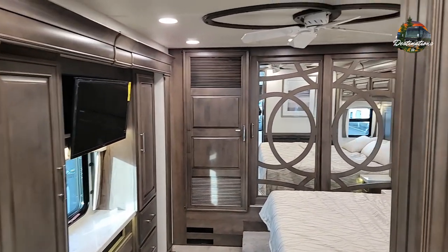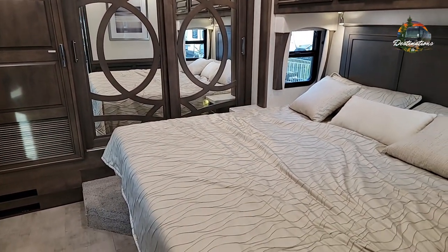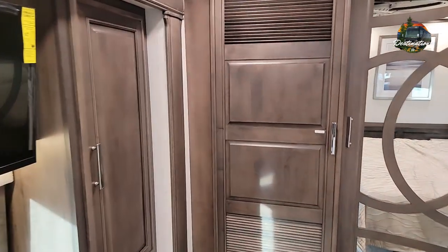Back here in the master bedroom, you do have a ceiling fan and still a king size bed — even in a short diesel. Right back here is going to be a stackable washer/dryer.